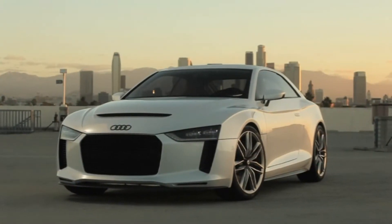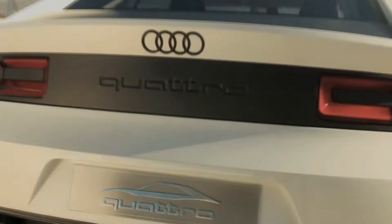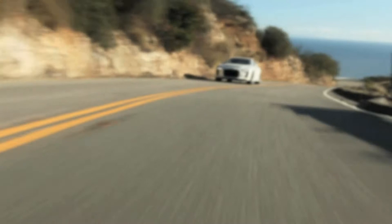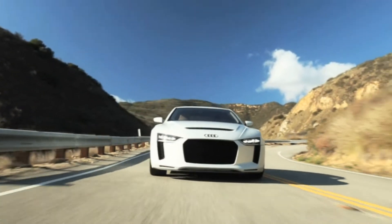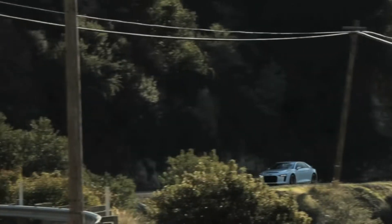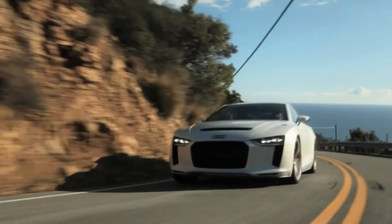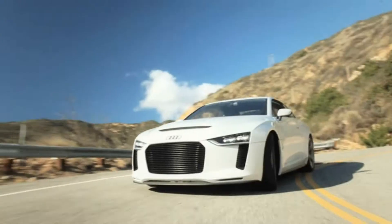The body is made primarily of aluminium, with the hood, the rear hatch, and other components made of carbon. As a result, the Audi Quattro Concept weighs just 1,300 kilograms, or 2,866 pounds — almost exactly the same as the Sport Quattro from 1984. The lightweight know-how of the Quattro Concept body will characterise Audi's entire production model portfolio in the future.